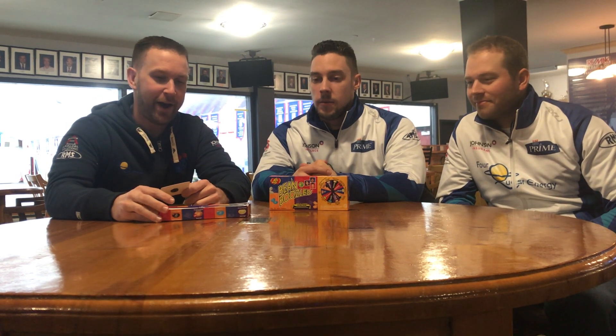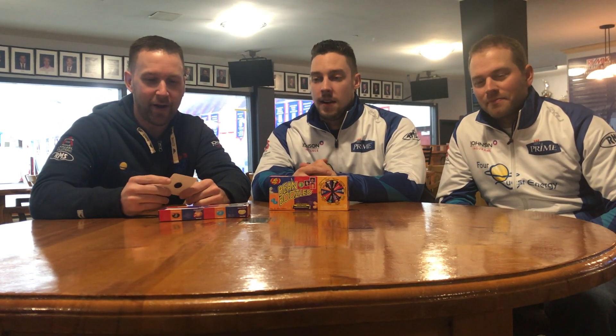Hey everybody, it was recommended that we give the Bean Boozled Challenge a try. Basically, we have a box of jelly beans with all kinds of different flavors, but some of them look the same. There's a white one that is buttered popcorn, but you could also get rotten egg. There's a green one which could be lime or lawn clippings. One that looks really bad is peach or barf. Hopefully Brett gets that one.